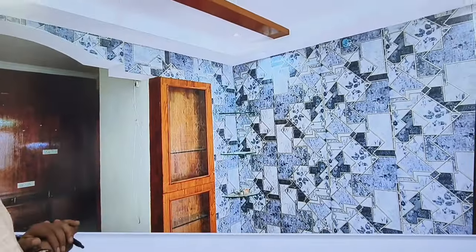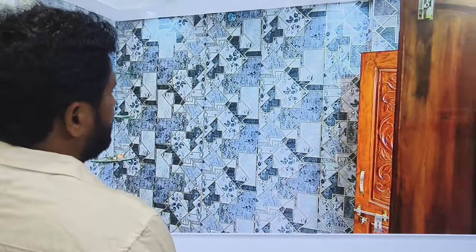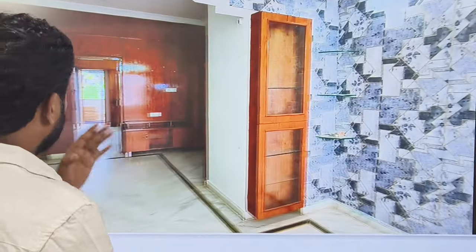The flat has full cupboards and is very neat. There is 24x7 security, lift facilities, and water facilities available.